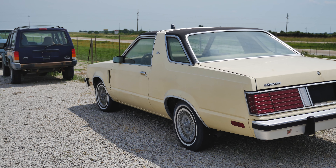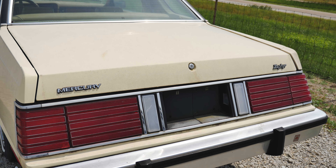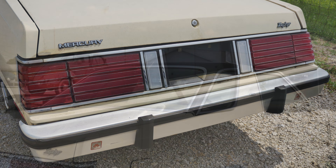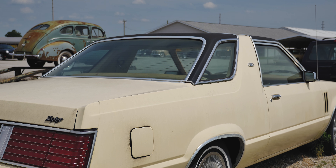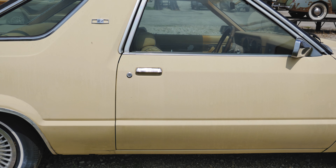The engine options were basically the same as the Cougar of the same age. You could either get a 2.3 liter four-cylinder, a 3.3 liter inline-six, 255 cubic inch V8, or the 302 cubic inch 4.9 or 5 liter V8, as well as a choice of a three-speed automatic or a four-speed manual transmission.